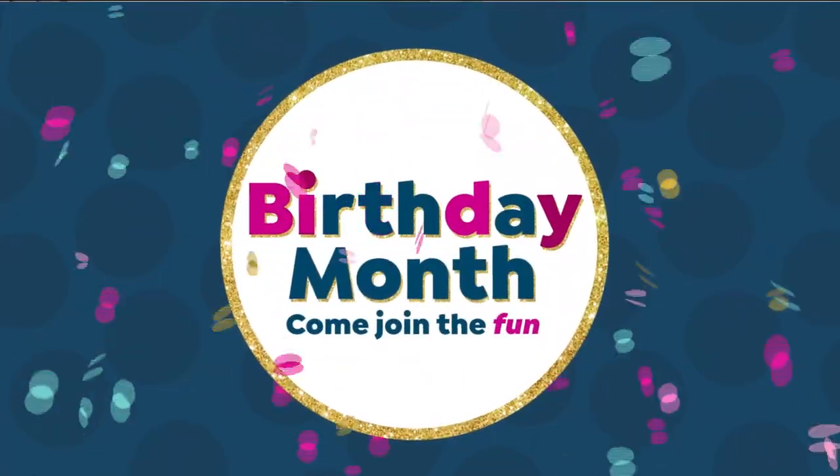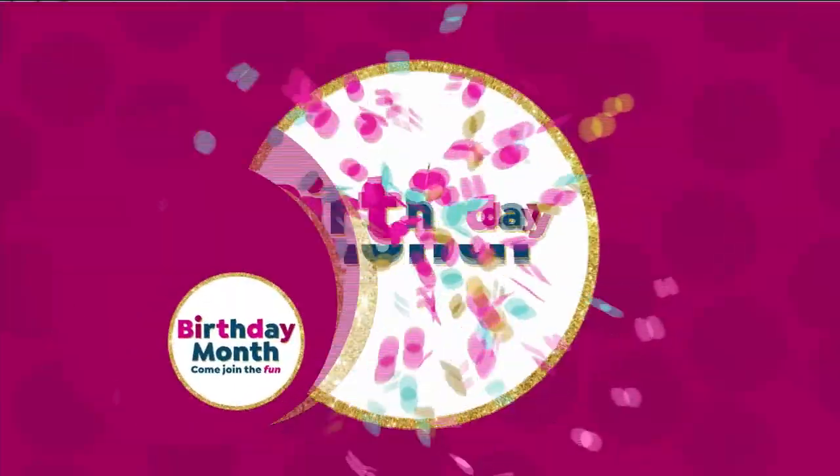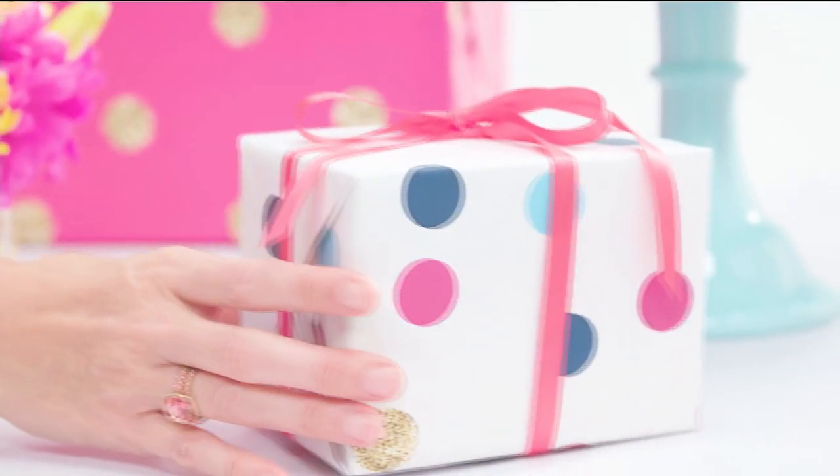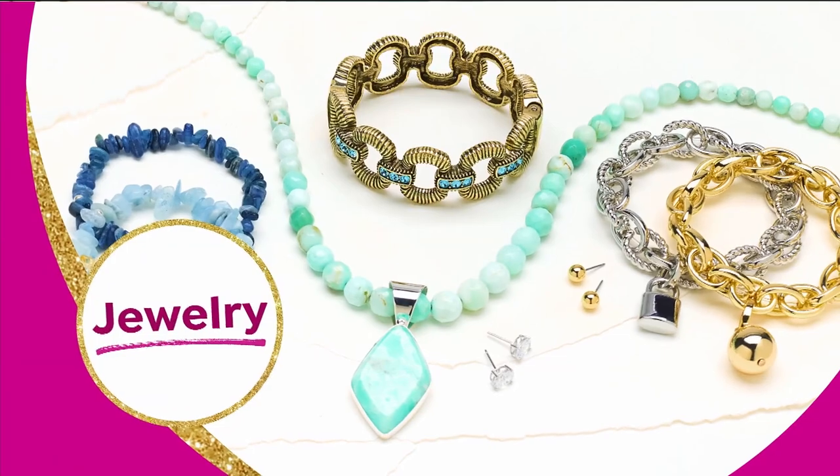Happy birthday, HSN! I hope you're having a wonderful day. I'm your host Lynn Murphy, and you better believe it — we are celebrating 43 years here at HSN, and every day is truly a celebration.